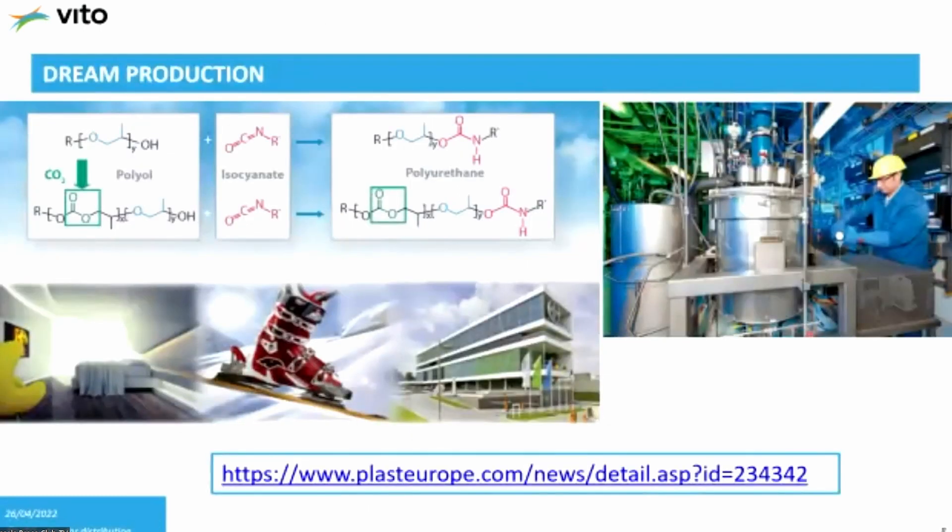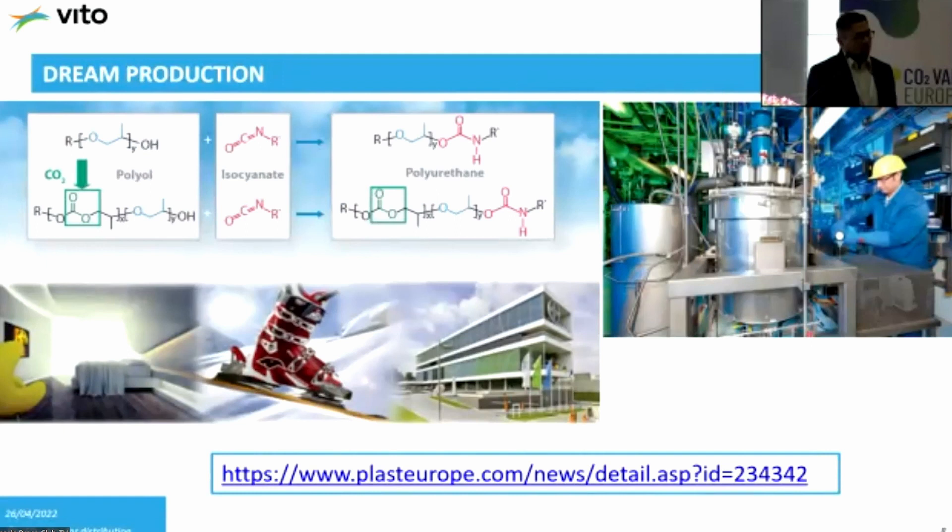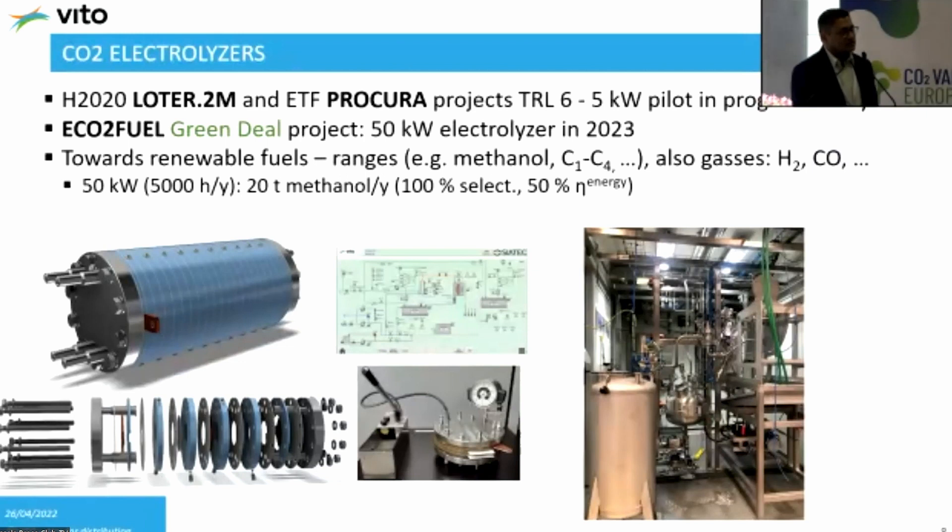The third example is about polymer production — the Dream Production plant of Bayer, where they make polyols from CO2. You can probably buy mattresses made from these polyols in the market. So these are three different types of technologies; there are several others, but these three illustrate the range, and references are provided for further exploration.